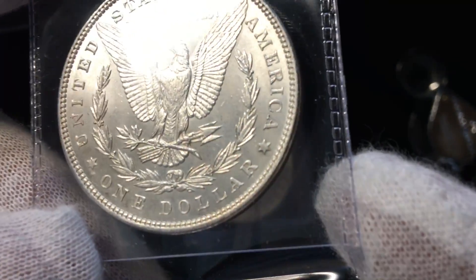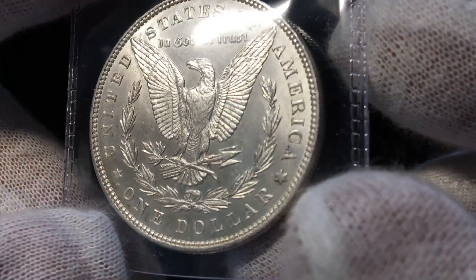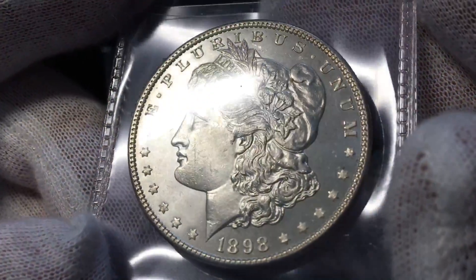We also have a 1898 Philadelphia Mint. Most of these you'll see the 'O' mint marks are really high grade, but some of these Philadelphia Mint coins are actually harder to locate even though they're not that expensive. This one I'm also considering sending in.